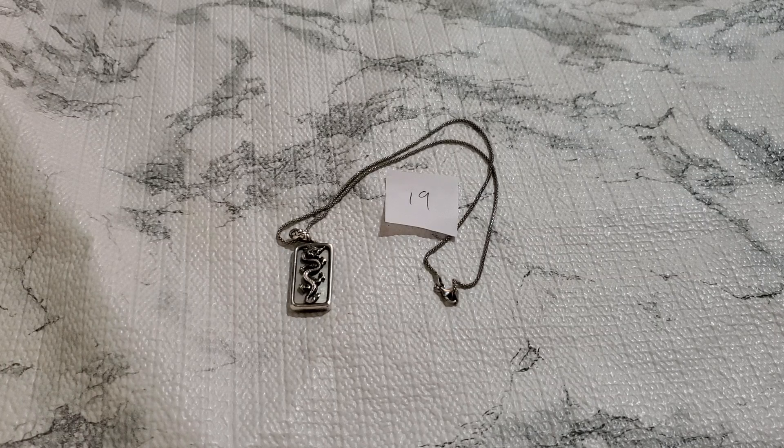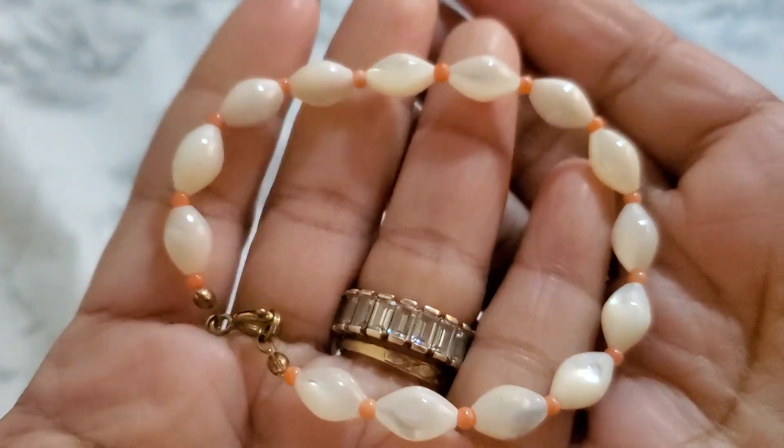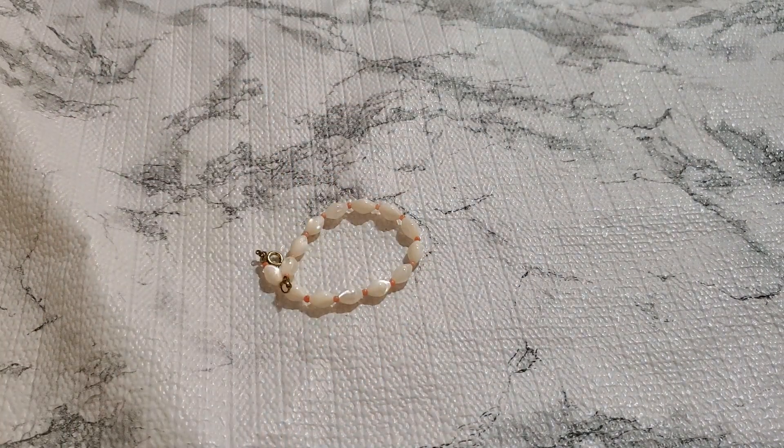And then number twenty. This is like another pearl bracelet. I'll give you guys the link on it — sparkling clasp. It does have a little wear on the clasp. It's like seven and three-quarter inches, I would say seven and a half to be safe. That's going to be two dollars for number twenty.